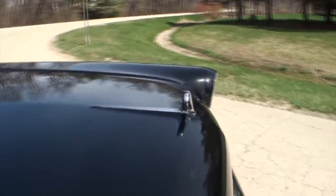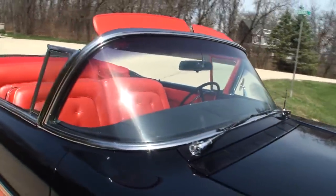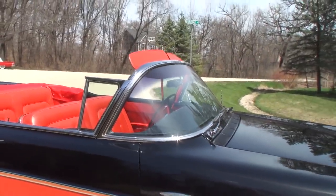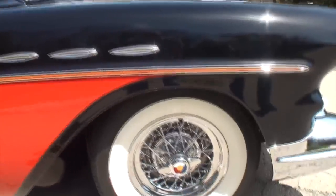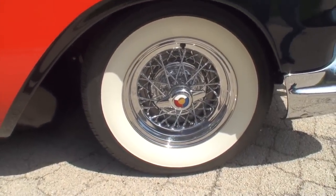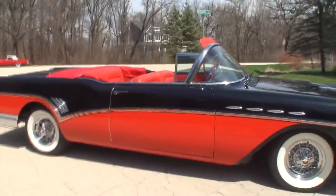Look at that hood ornament, and look at the glass curved around like that. These are Kelsey Hayes wheels — yes, Kelsey Hayes. This car takes us right back to 1957.